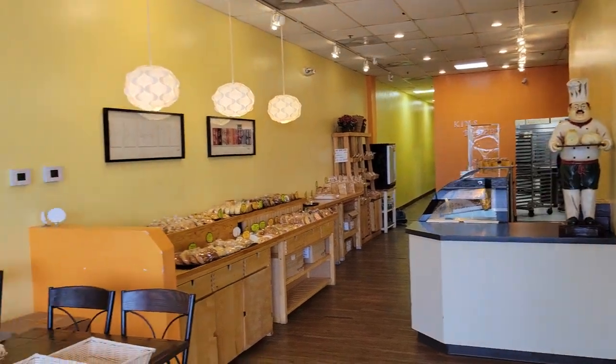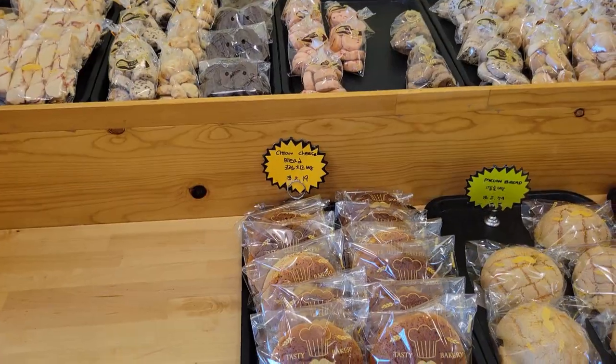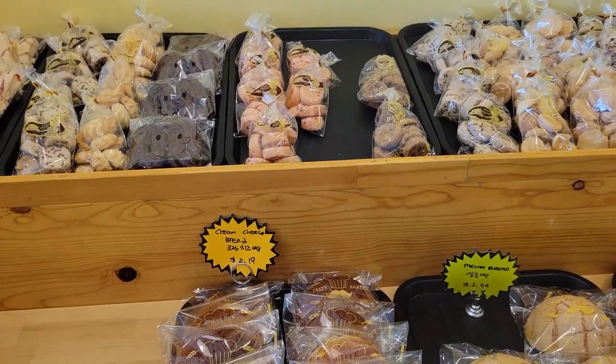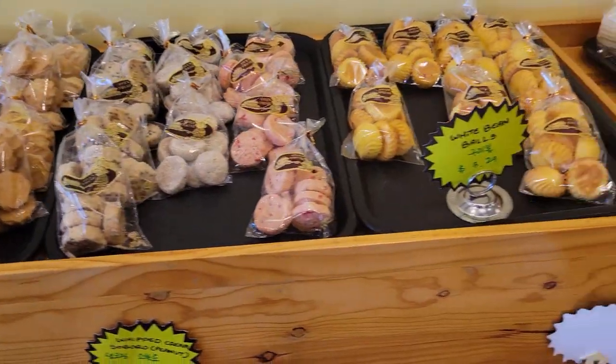Today's donut destination is Kim's Korean Bakery on Olive Boulevard in Chesterfield. Another stop recommended to me by an Instagram follower, Kim's is exactly the type of place I'm looking for in Season 6.